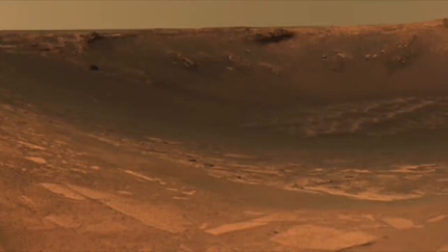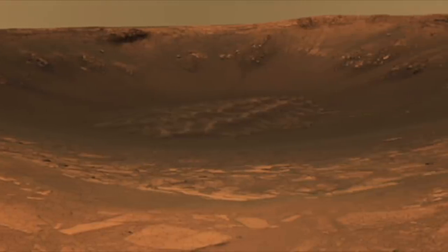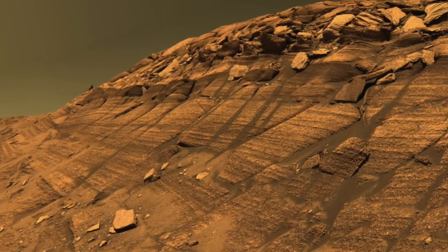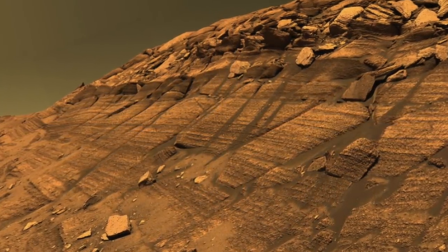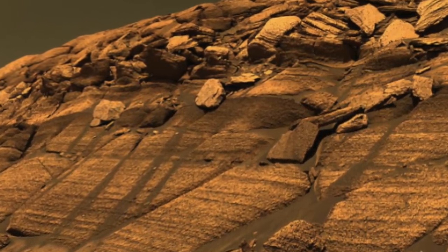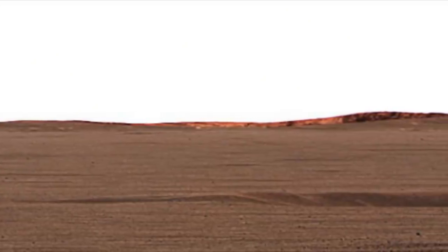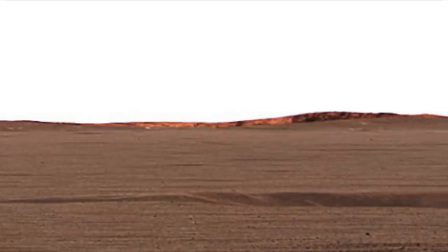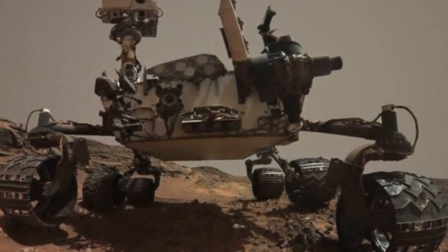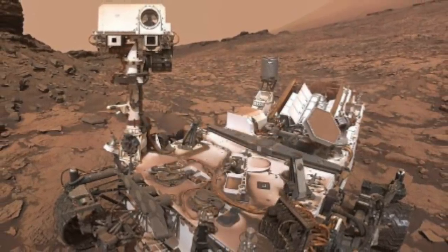Opportunity also made an interesting discovery when it entered a deep crater known as Endurance — an impact crater visited from May 2nd through December 2004. This was one of the rover's toughest missions, involving rough terrain, steep inclines, and bad weather. While exploring the crater, the rover discovered signs that water had once been on the planet. The cliff layers showed that water had been above certain points, proving large amounts of water existed at various times. Researchers noted the water appeared flood-like and dried up periodically, and they can't rule out that life could have once been present.